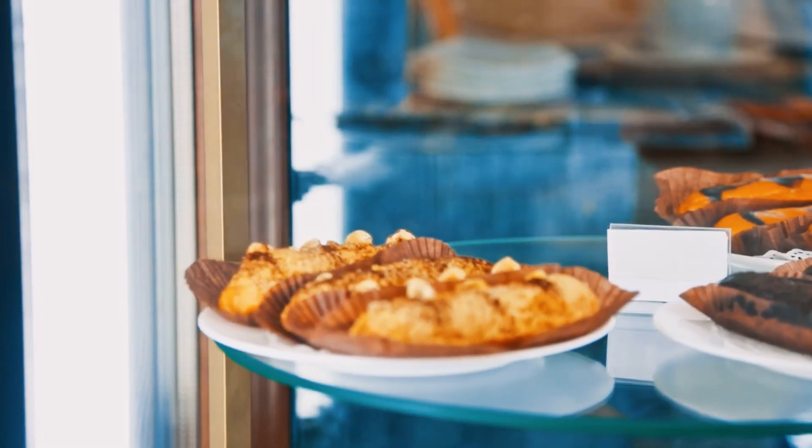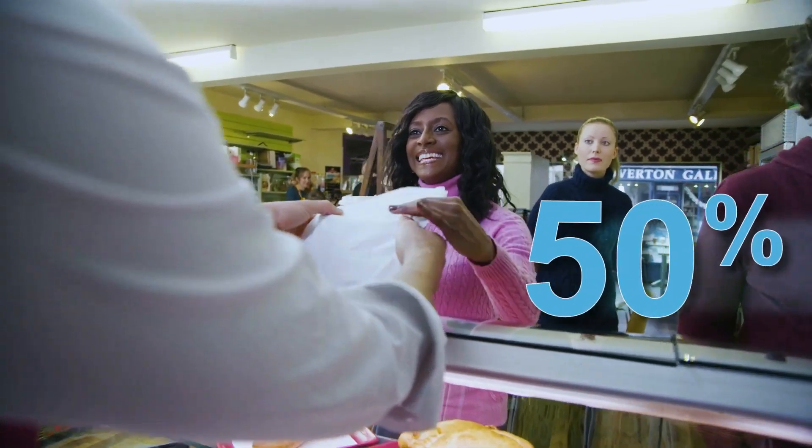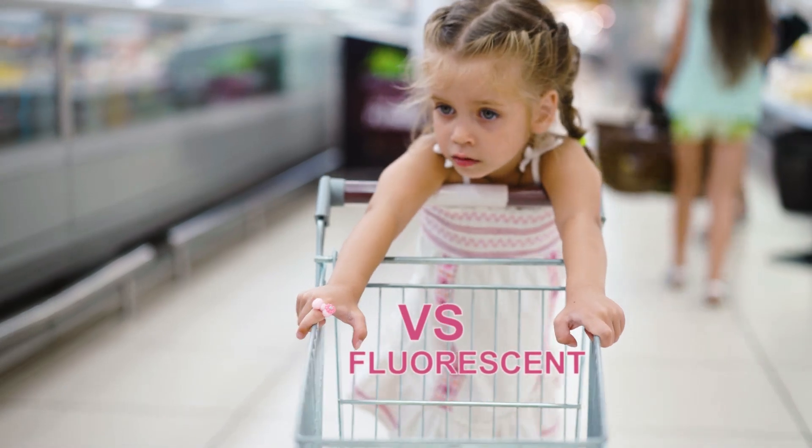You can also upgrade to LED case lighting, which is about 50% more efficient and can last twice as long as fluorescent alternatives.